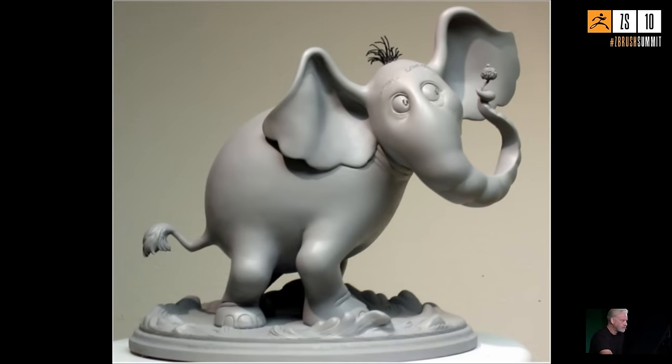He shows a model that took a solid week of hand-sanding to achieve smoothness — a great example of why ZBrush is so awesome, because it wasn't done in ZBrush. He thanks ZBrush for saving that labor.